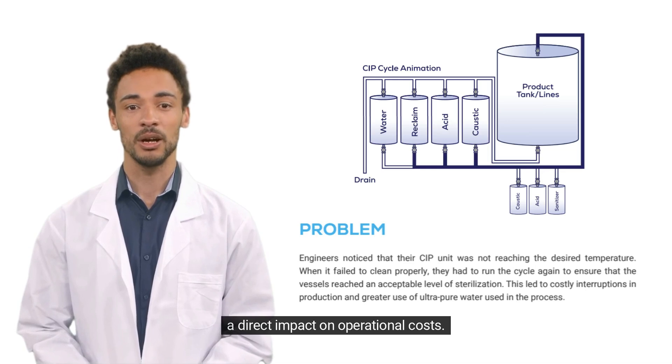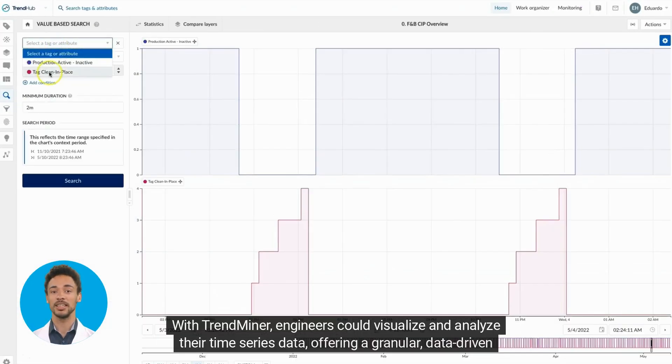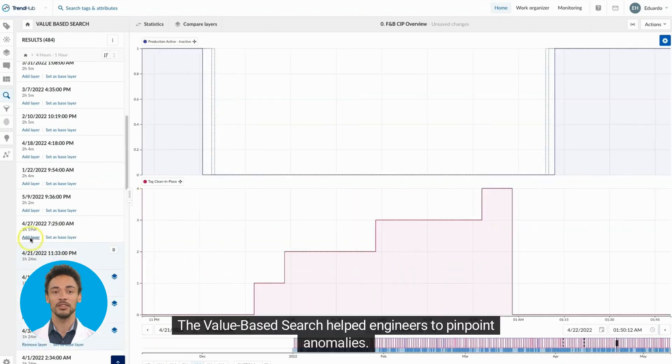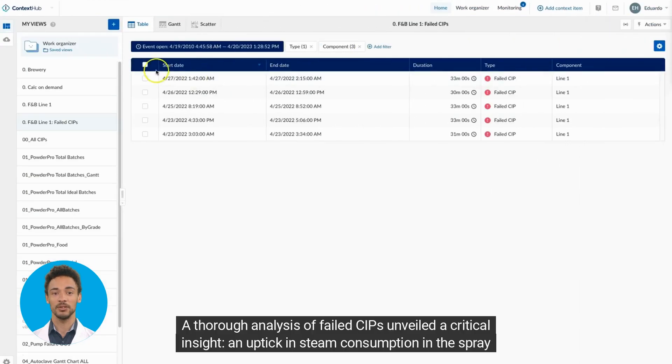With TrendMiner, engineers could visualize and analyze their time series data, offering a granular, data-driven perspective on the CIP duration distribution. The value-based search helped engineers pinpoint anomalies.